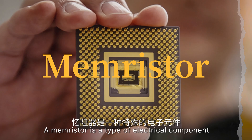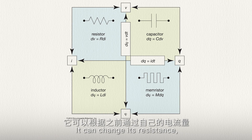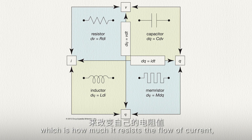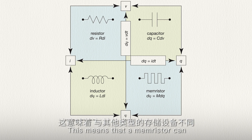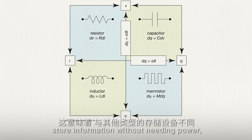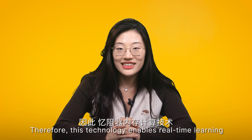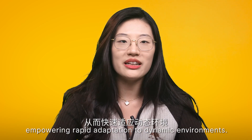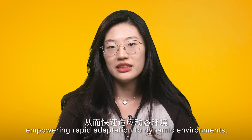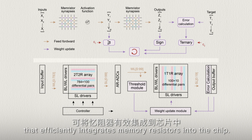A memristor is a type of electrical component that can remember how much current has passed through it. It can change its resistance — how much it resists the flow of current — depending on the previous current. This means that a memristor can store information without needing power, unlike other types of memory devices. This technology enables real-time learning directly on computer chips, empowering rapid adaptation to dynamic environments. Furthermore, researchers have developed Stellar, an algorithm and architecture that effectively integrates the memristor into the chip.